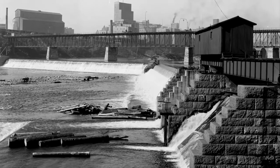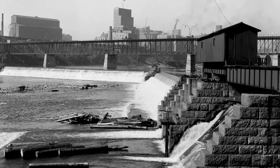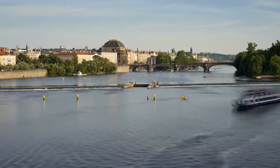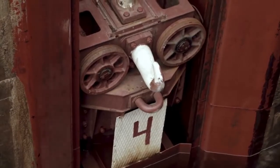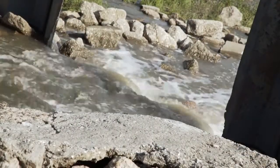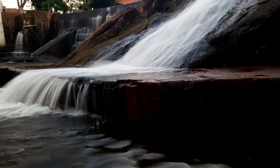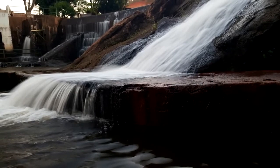A low head dam, sometimes simply called a weir, is a small structure that impounds a small amount of water across the width of a river or stream. Usually made from concrete, the purpose of low head dams is to raise the water level upstream on a river. This can assist with navigation of the channel by boats, create a drop for generating hydropower, and make water available at intakes for water supply and irrigation. Thousands of these structures have been constructed over the years to take advantage of natural watercourses and rivers.